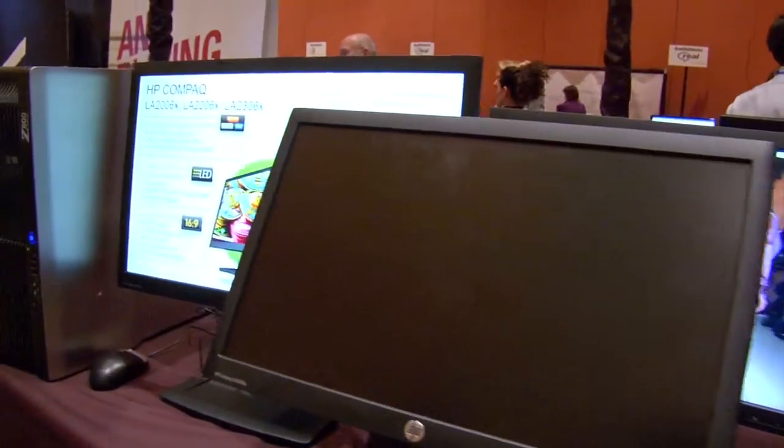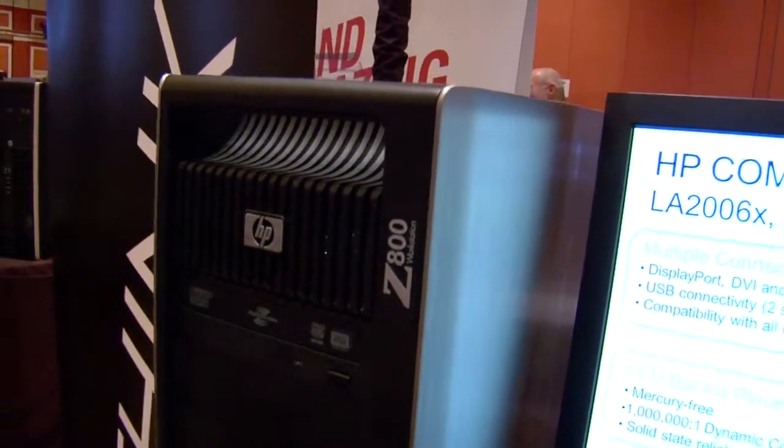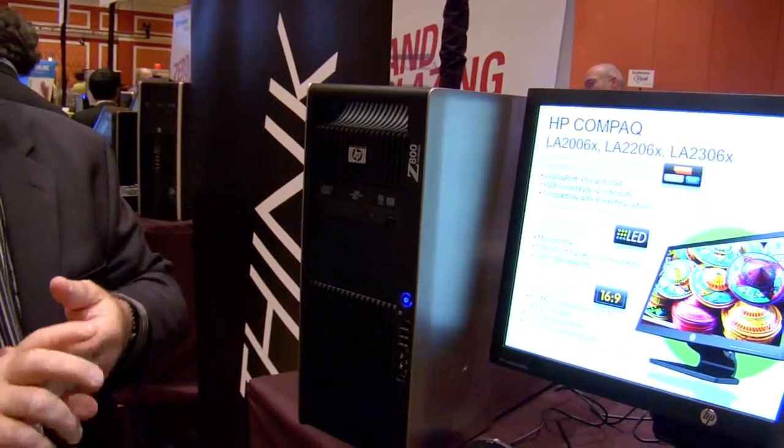The other thing that we're showing is the Z800 workstation. This is the Cadillac of the PC business. It's a workstation that's used to design everything from running shoes to race cars. All the Indy race cars used a Z800 to design them, as well as every animated film that's out there is done on a Z800. Financial trading — everything that you can think of that uses a workstation would pick a Z800.